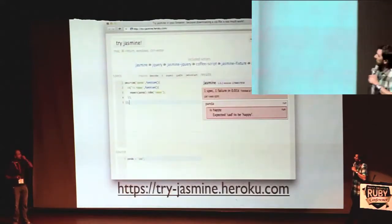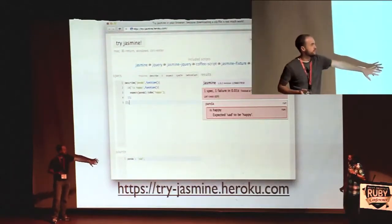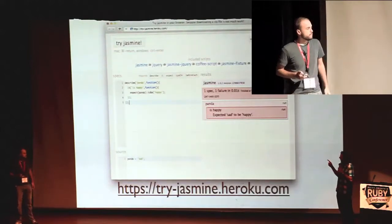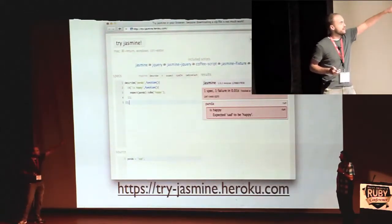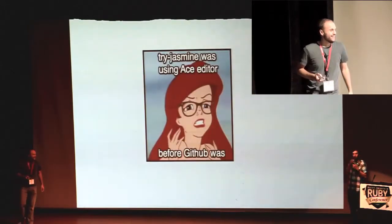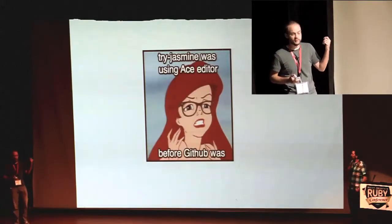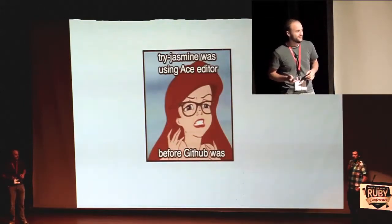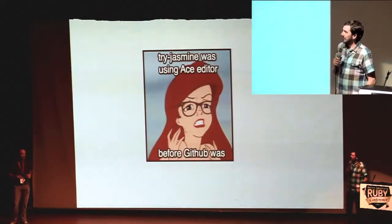It looks a little like this — hopefully not too threatening. You just type some specs in here and some source down here and hit the button or keyboard shortcut to run it. It uses the Ace editor boxes — GitHub recently started using the same really slick editor with syntax highlighting, and I was proud that I was there first. Take that, Tim Clem.